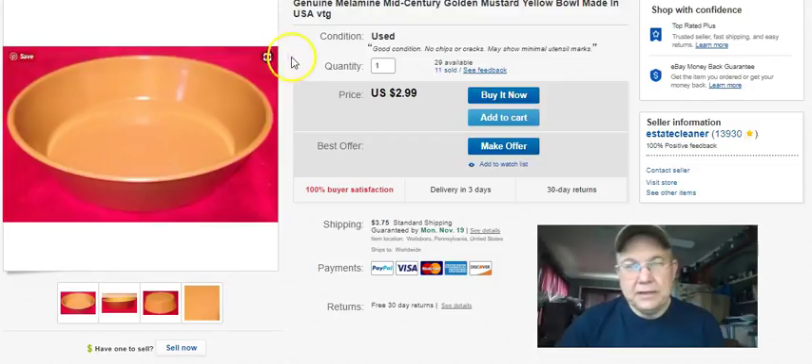Another one of these bowls - this was two of them. Same listing, 20 cents cost, sold on the 25th and I got five bucks for the pair plus shipping.